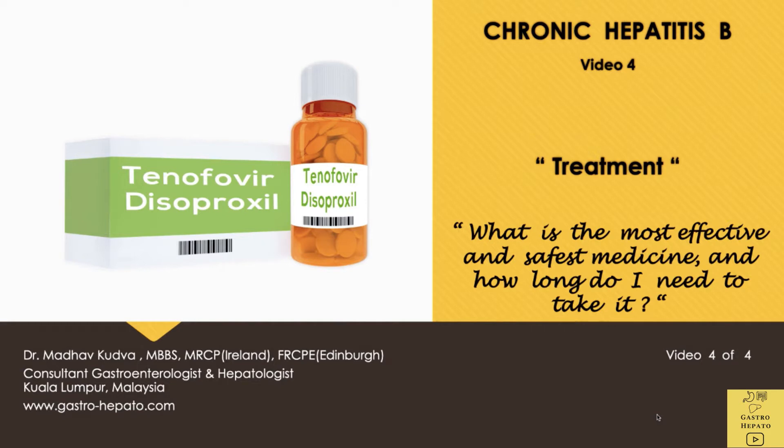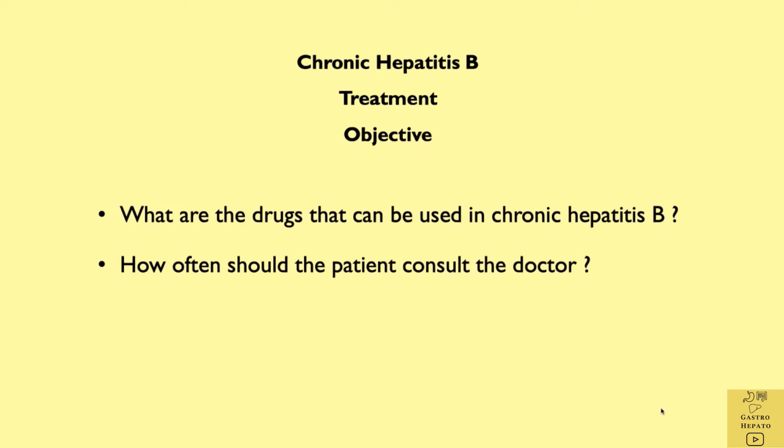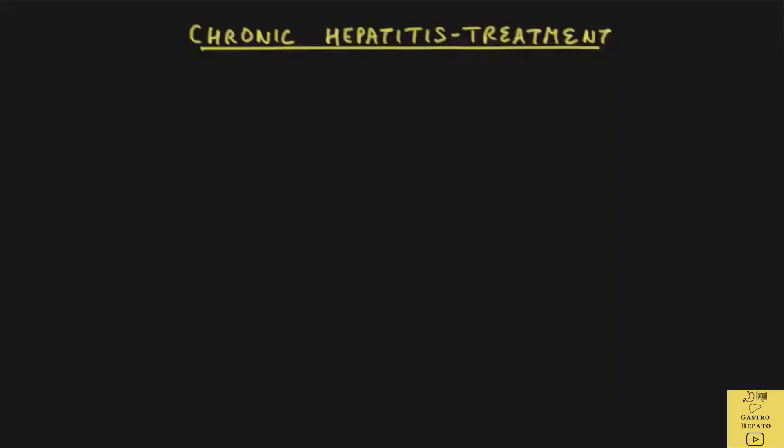This is the fourth video on chronic hepatitis B and we'll discuss treatment. Treatment can help to reduce liver cell damage and help to prevent the consequences of scarring, fibrosis, liver cirrhosis, and liver cancer. Hepatitis B is not curable but it is treatable.